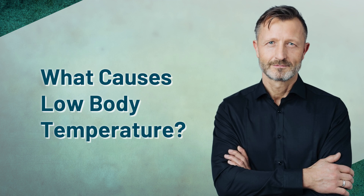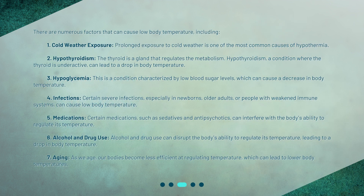What causes low body temperature? There are numerous factors that can cause low body temperature, including: 1. Cold weather exposure — prolonged exposure to cold weather is one of the most common causes of hypothermia. 2. Hypothyroidism — the thyroid is a gland that regulates the metabolism. Hypothyroidism, a condition where the thyroid is underactive, can lead to a drop in body temperature. 3. Hypoglycemia — a condition characterized by low blood sugar levels, which can cause a decrease in body temperature.